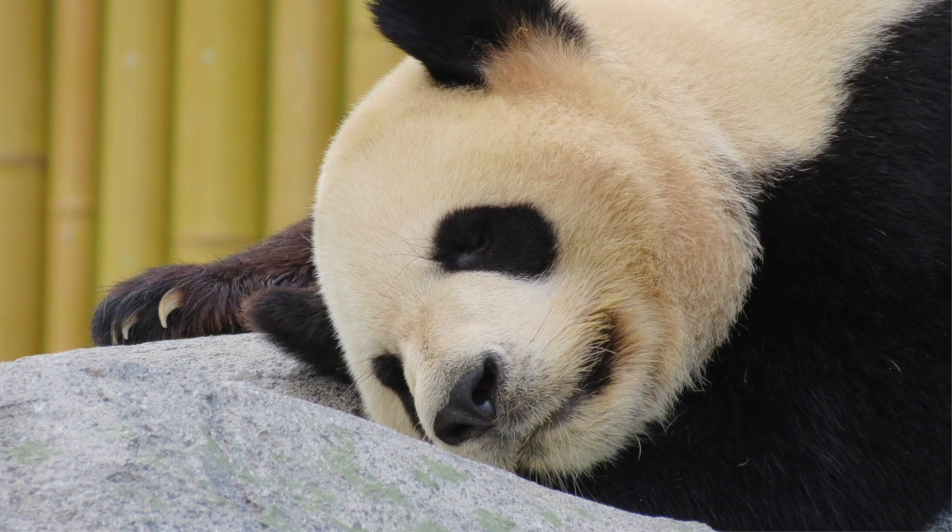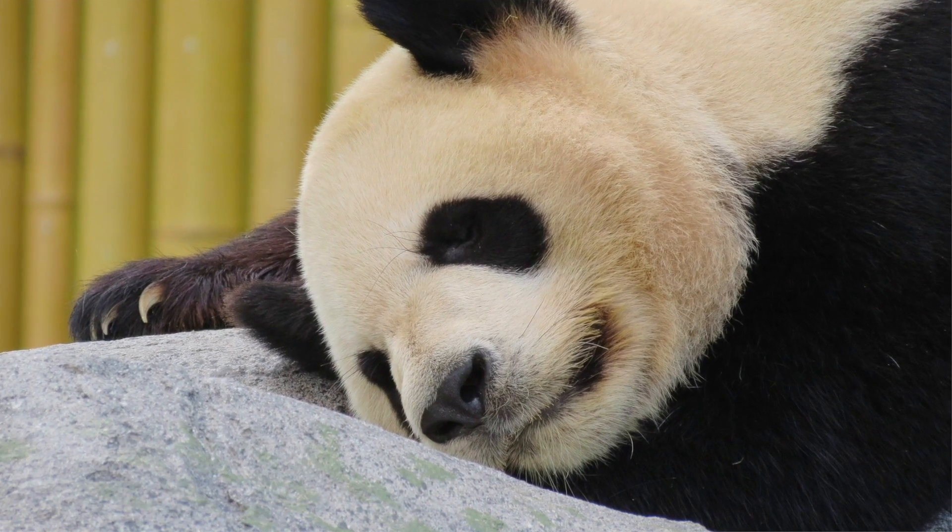Panda eyes look great on pandas, not so much on people. Dark circles and puffy eyes are a common problem, and unfortunately there's nothing that ages you more than carrying shopping bags under your eyes. What to do?